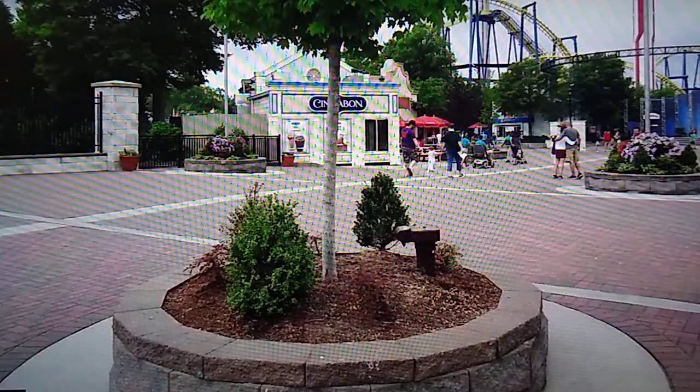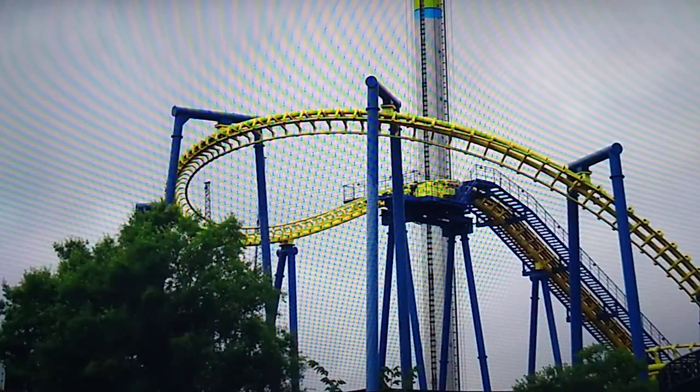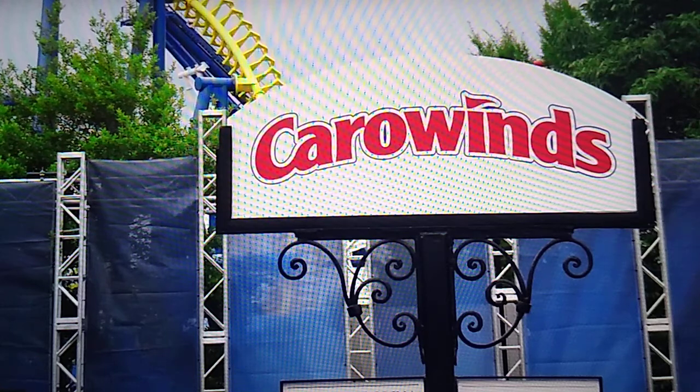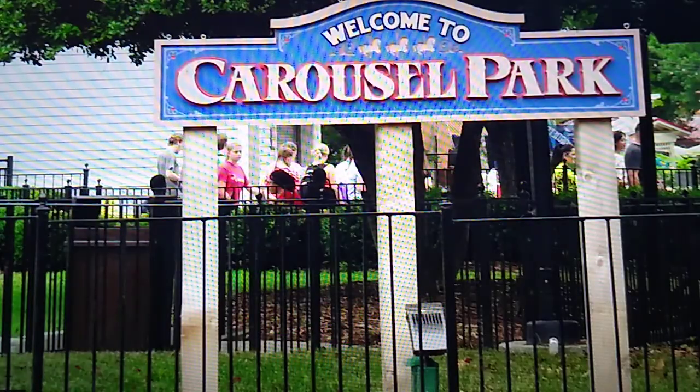You enter the park and there's a small midway with a Starbucks and some other eateries and merchandise shops — a great way to enter. Nighthawk is right at the very front of the park, a very nice looking ride for the front. You go off to the right, down a small path, and eventually get to Vortex, their stand-up coaster.